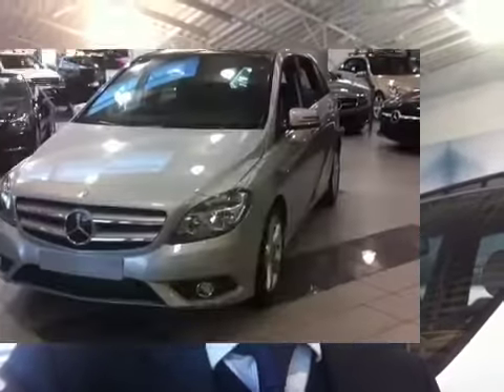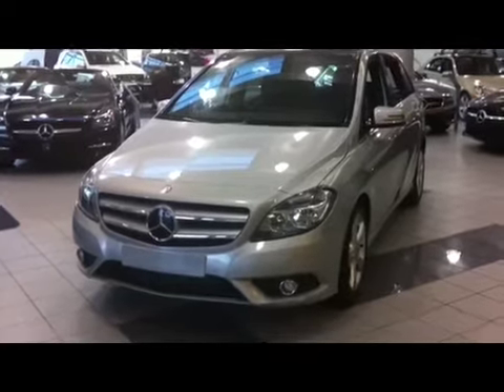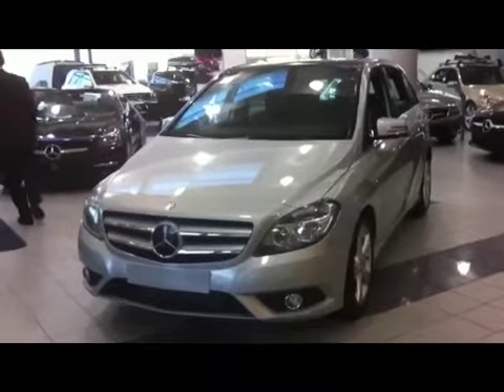Hey Jason, long time no see, how's everything? I wish you get your Bluetooth hookup on your car, if not let me know and I will come by and just get it fixed. Anyway, we got a brand new B200 arrived at our showroom yesterday, so I took a video to share the information with you. If you have any questions, just call me — my cell phone is 778-887-4747-8. Okay Jason, this is a 2012 B200, just arrived at our showroom yesterday.